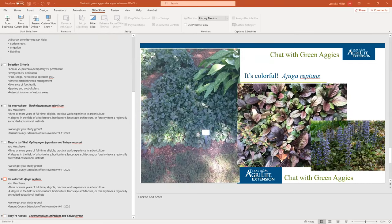Ajuga doesn't tolerate foot traffic especially well — that's probably the downside. It can also be kind of patchy and is somewhat susceptible to fungal root rots like phytophthora root rot. Ajuga is recommended for a moist, acidic soil.